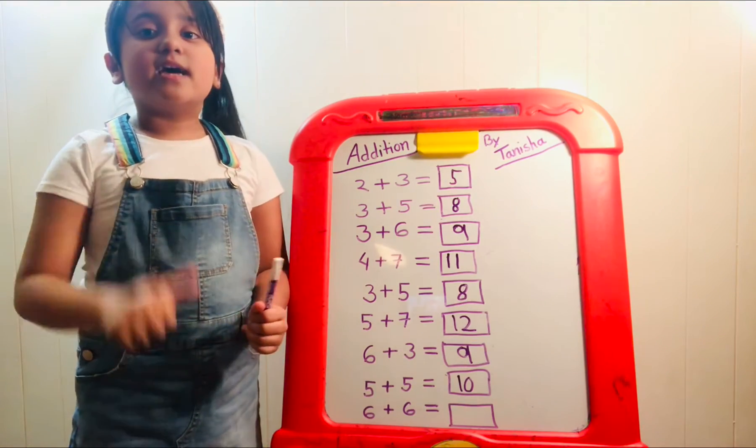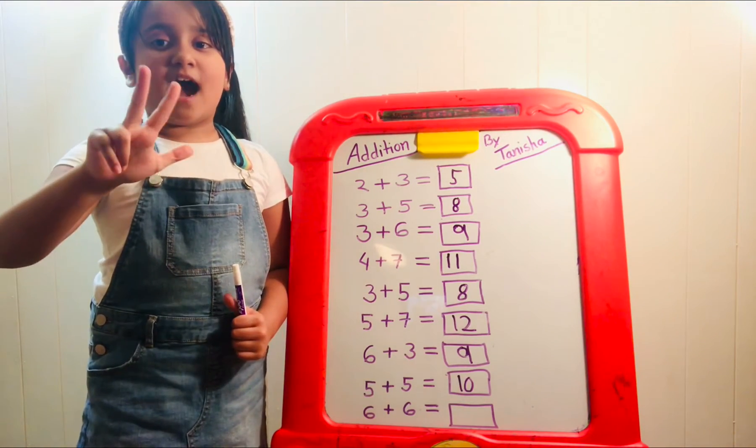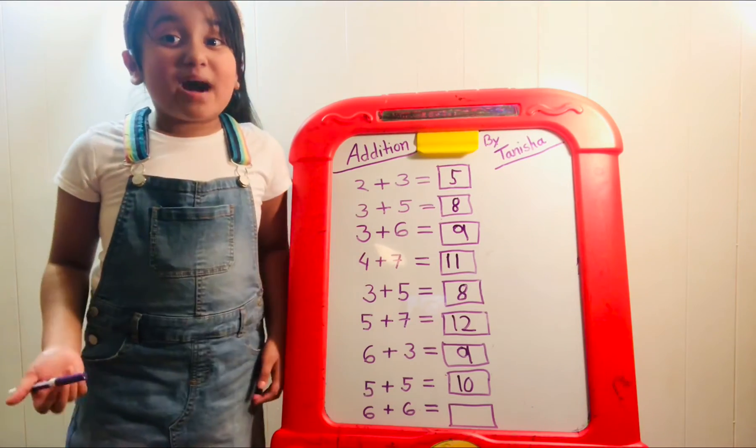Now let's do six plus six — that's another doubles fact. Let's put six in our head: six, seven, eight, nine, ten, eleven, twelve. It must be twelve.